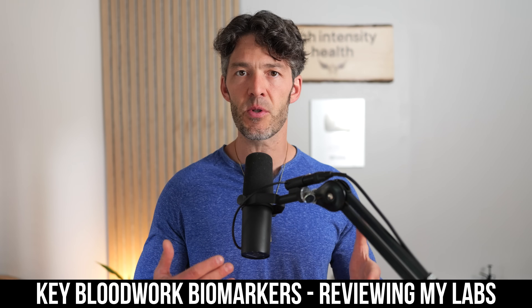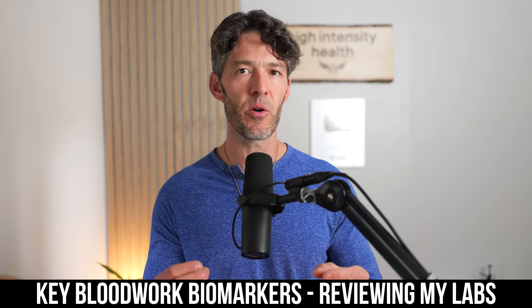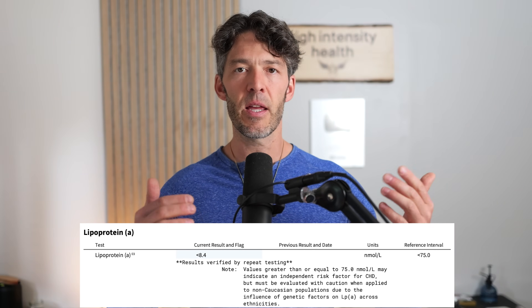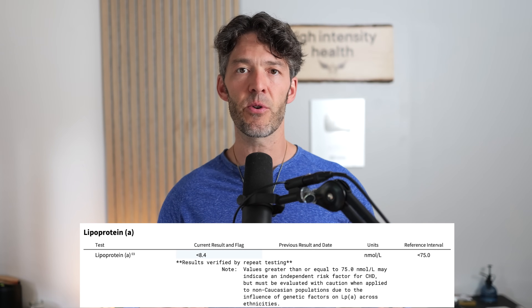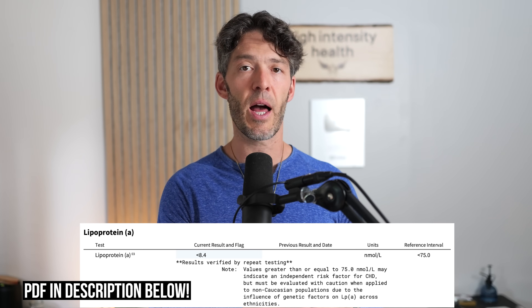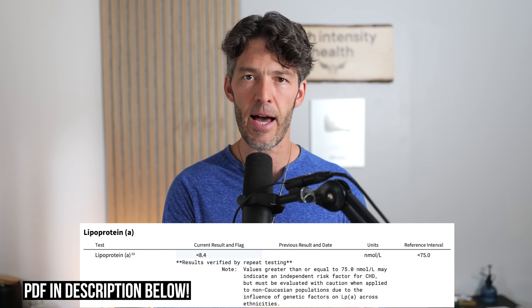In today's show, we're going to interpret and review some key biomarkers that you should focus on and track every single year. In the link in the description below, I will share with you the PDF that I recommend going to your doctor or ordering directly through LabCorp, Quest, or Direct Labs and running these same tests. I run these tests on myself every single year. I've been doing that since 2006, so I have almost 20 years of data now. Let's dive into my own labs.